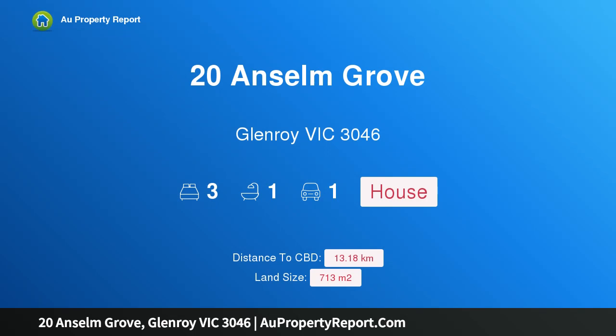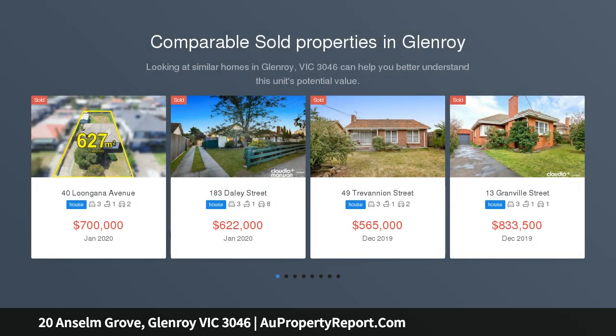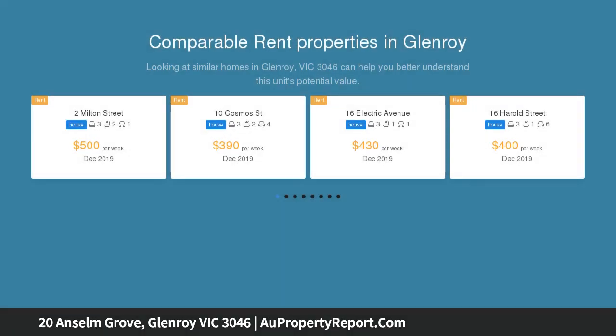Hi, I am glad to introduce property 20 Anselm Grove, Glenroy Victoria 3046 — a magnificent corner block with plans and permits approved. Sitting on a substantial corner block of approximately 713 square meters, it's time to think big, with plans and permits approved for three superior townhouses.